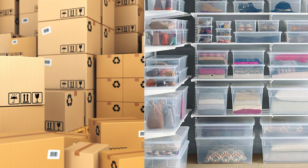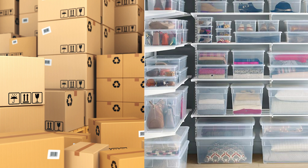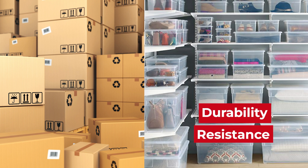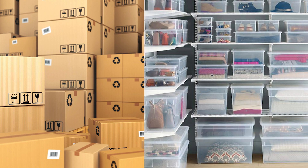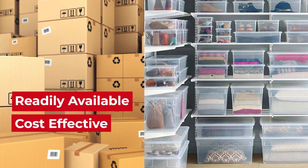All in all, plastic bins and cardboard boxes have their advantages and disadvantages. It will often depend on your situation and specific needs. Plastic bins are best in circumstances that require durability and resistance to the elements. Cardboard boxes are typically more readily available, cost-effective, and best for temporary storage.